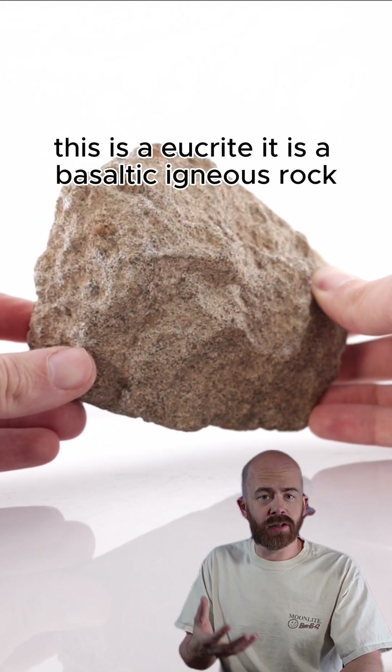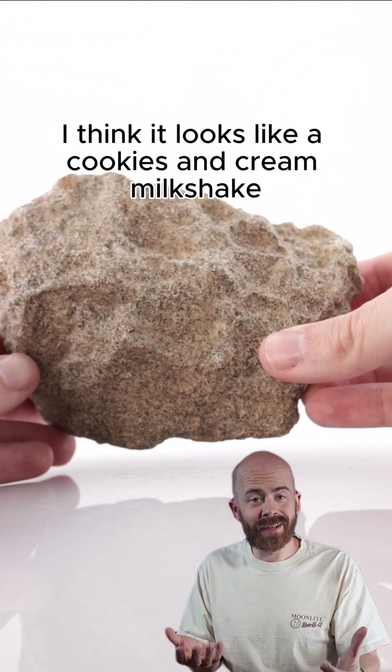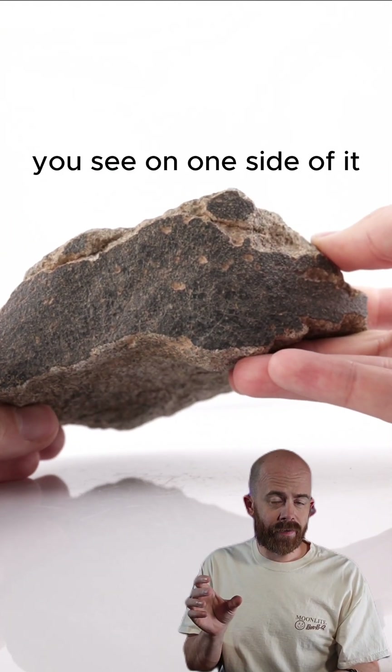It is a basaltic igneous rock, which means it was formed from magma. Personally, I think it looks like a cookies and cream milkshake. The other really notable feature about this specific meteorite is the black fusion crust you see on one side of it.